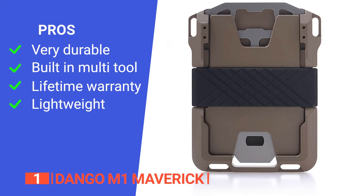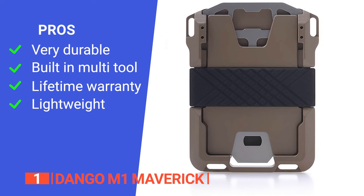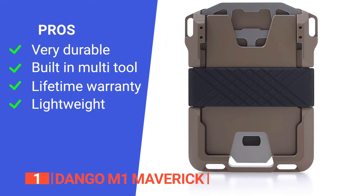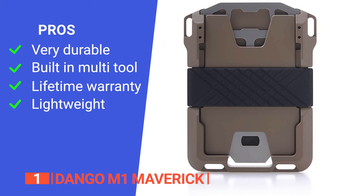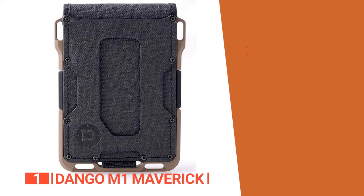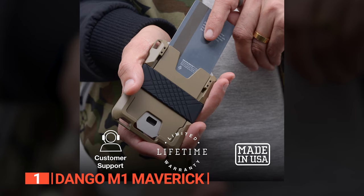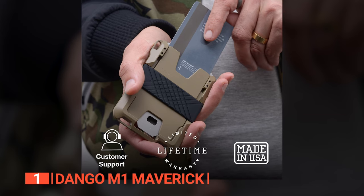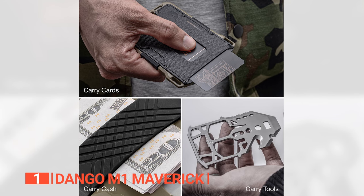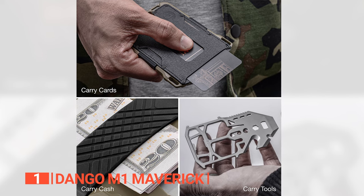Its pros are: it has a long-lasting quality, the integrated MT04 multi-tool adds exceptional utility without compromising the wallet's slim profile, it comes with a lifetime warranty, and the lightweight makes it easy to carry. However, its con is that the rubber band strap to hold cash could be better. The Dango M1 Maverick Wallet is recommended for those who want a premium everyday carry wallet with innovative features that will cater to a diverse range of lifestyles.